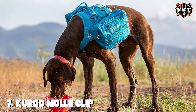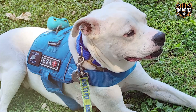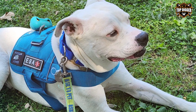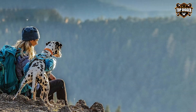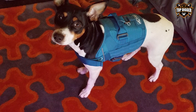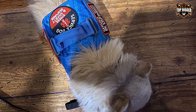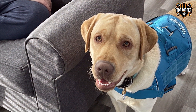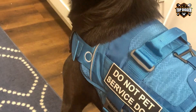Finally, the number 7 position is held by the KORGO MOALLE CLIP-Compatible Tactical Dog Harness. This is a versatile and functional choice for dog owners who want a harness that can adapt to various outdoor activities. Crafted from rugged materials, this harness is built to withstand the toughest adventures. The MOLLE system allows you to attach pouches and accessories, and the adjustable straps guarantee a secure and comfortable fit, available in multiple sizes. This harness features a no-pull design, reducing pressure on your dog's neck and making walks and training sessions more enjoyable. It also includes a sturdy handle on the back for extra control, offering the durability and adaptability you need to keep your dog safe and comfortable.